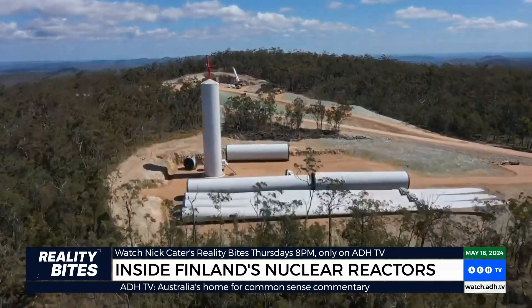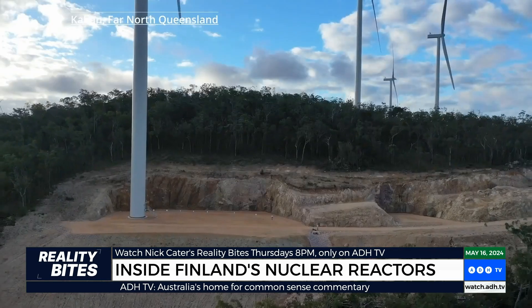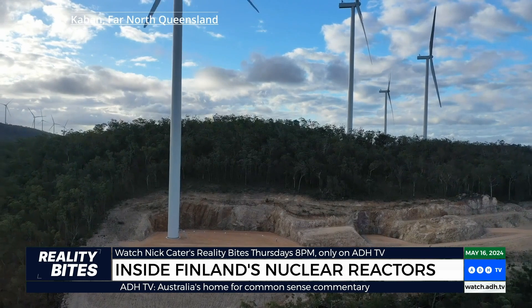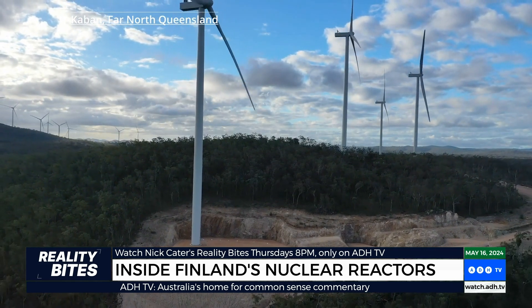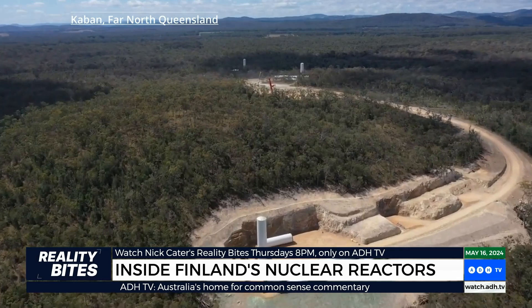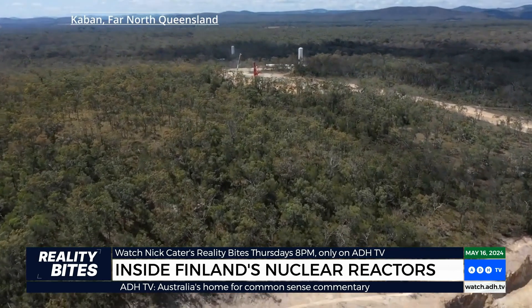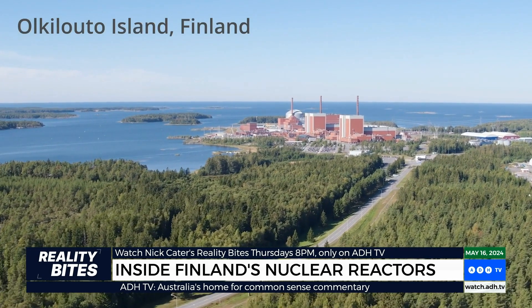In Australia, the ugly truth about renewable energy is beginning to hit home. Energy Minister Chris Bowen says we need one of these giant wind turbines to be completed every 18 hours if we're to meet the government's target by the end of the decade. But the destruction of vast swathes of native bushland comes at a tremendous environmental and economic cost, which is why many Australians are looking abroad to see if there might not be a better way.